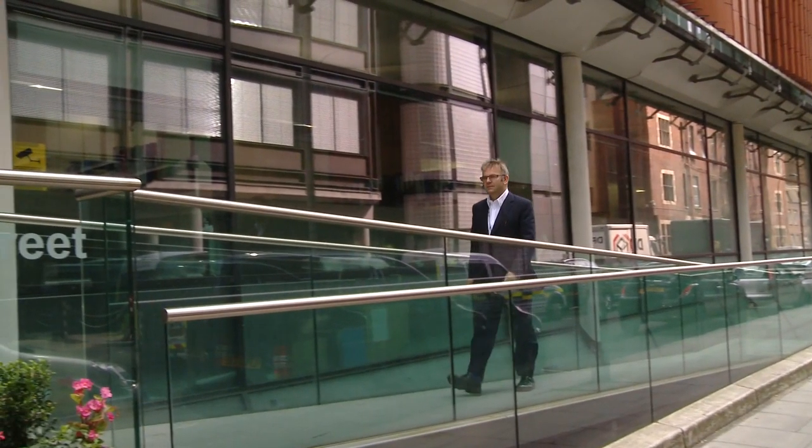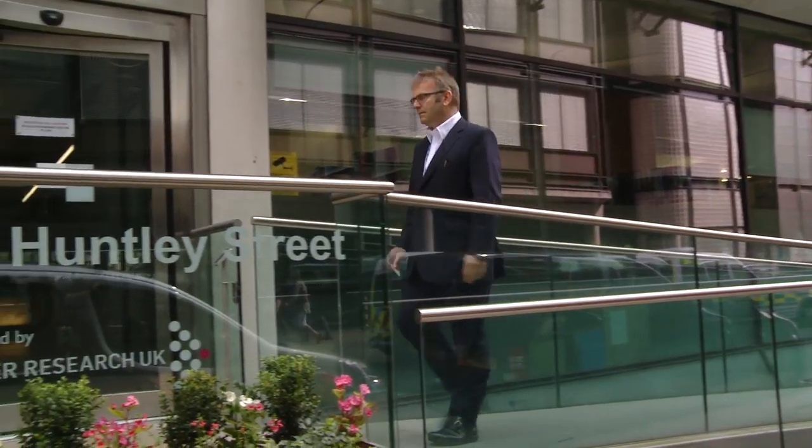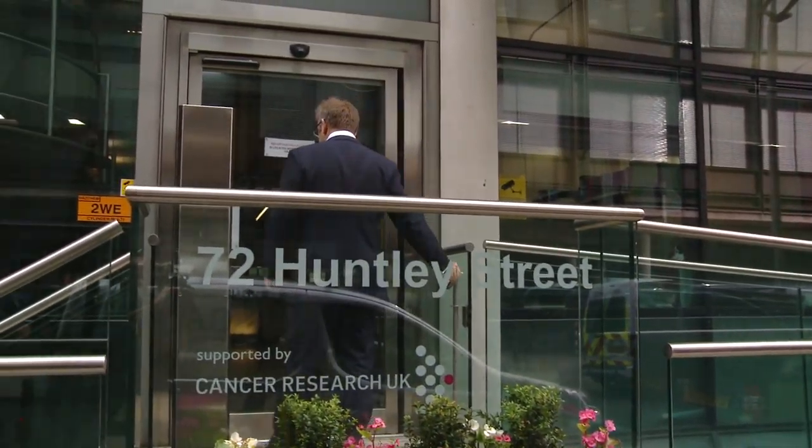My name is Mark Emberton. I'm a consultant urologist and professor of surgery here at UCL. I look after patients with prostate cancer.